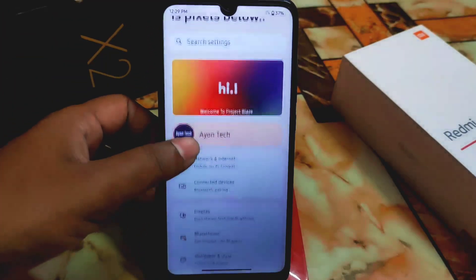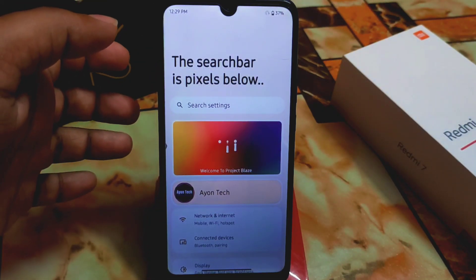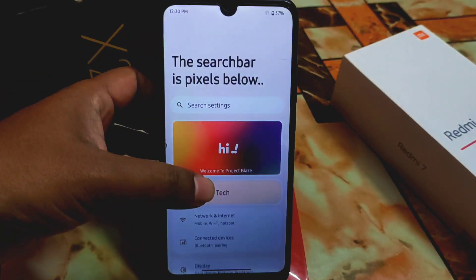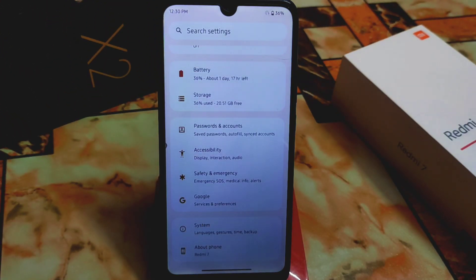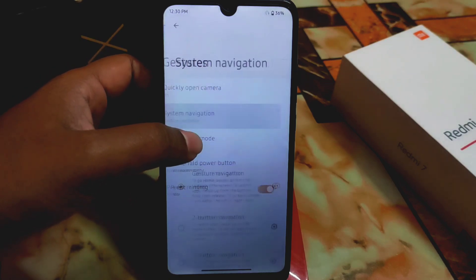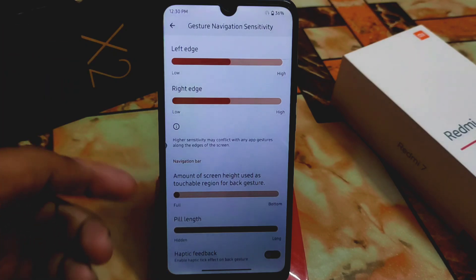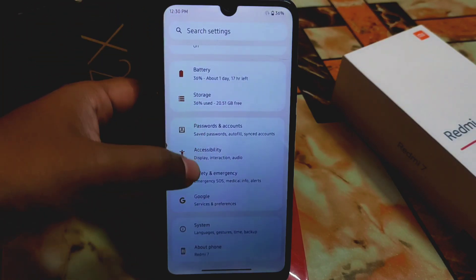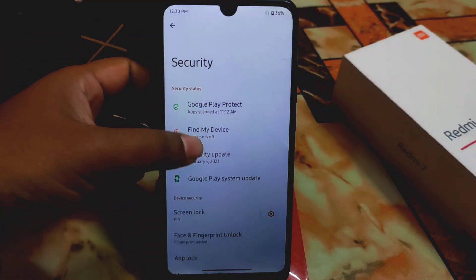We have two settings UI options — you can select the older one or the newer one. The new user interface for Project Blaze has some customization, not huge but perfectly working — we don't need more than that. We have the gesture option for system navigation as usual, and the pill length can be customized. Over 100 more things are perfectly working. Let me show you the security options which include face unlock, fingerprint, and app lock.